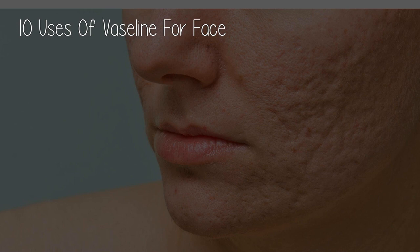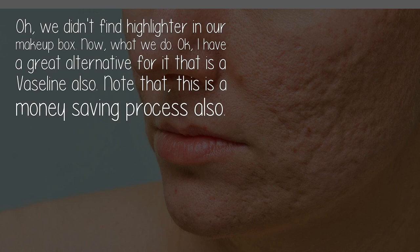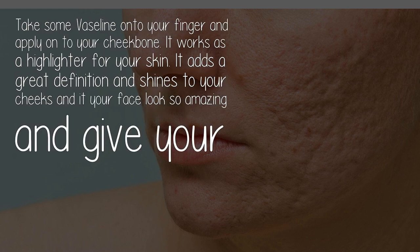Use one: as a highlighter. If you didn't find a highlighter in your makeup box, Vaseline is a great alternative — and a money-saving process. Take some Vaseline onto your finger and apply it onto your cheekbone. It works as a highlighter, adds great definition and shine to your cheeks, and makes your face look amazing.